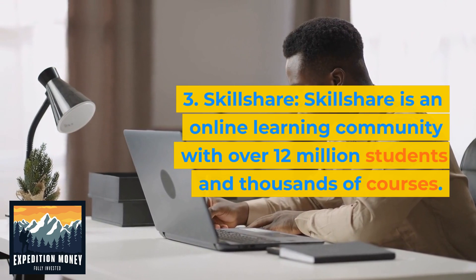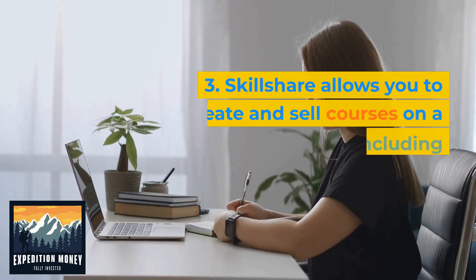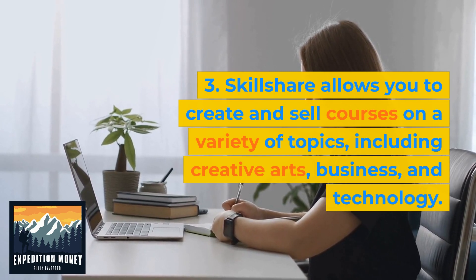Skillshare is an online learning community with over 12 million students and thousands of courses. Skillshare allows you to create and sell courses on a variety of topics, including creative arts, business, and technology.